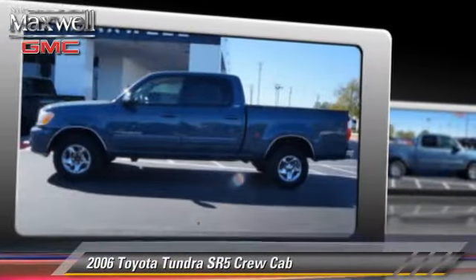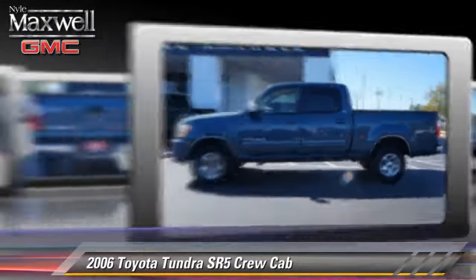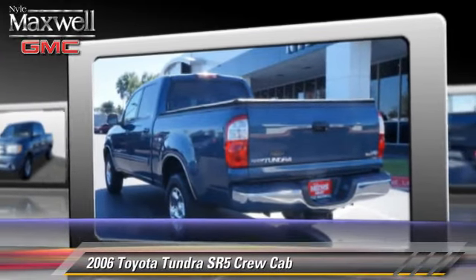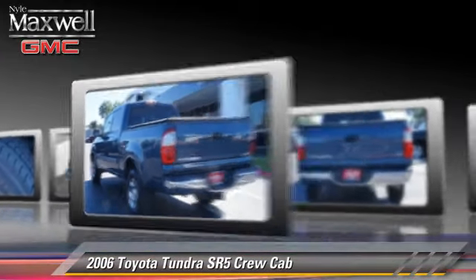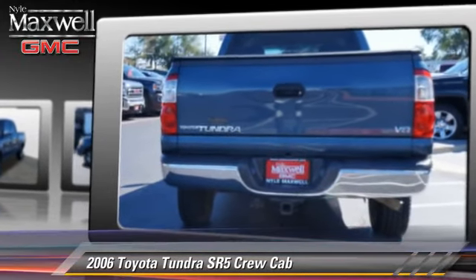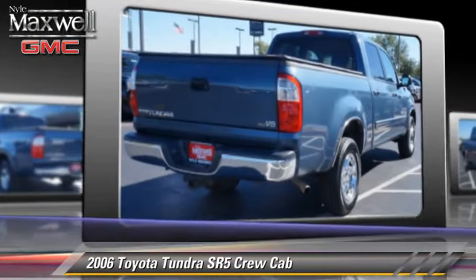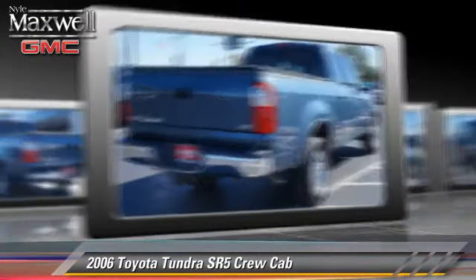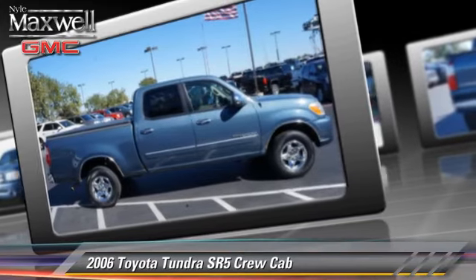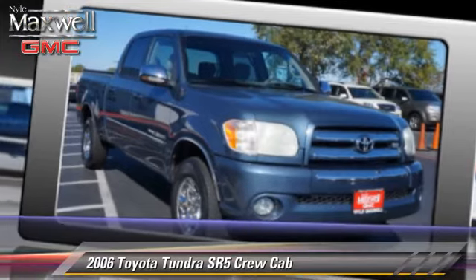The 2006 Toyota Tundra SR5. This is a crew cab pickup truck powered by an 8-cylinder engine with an automatic transmission. This rear-wheel drive pickup truck is well equipped, featuring privacy glass, a CD player, and alloy wheels. Safety features include fog lights and ABS.